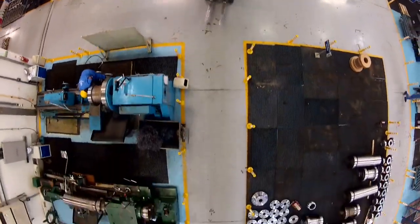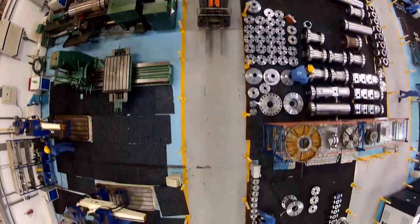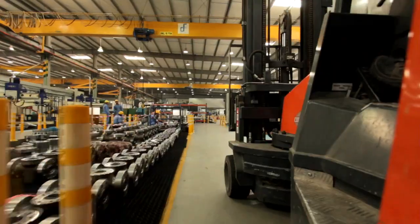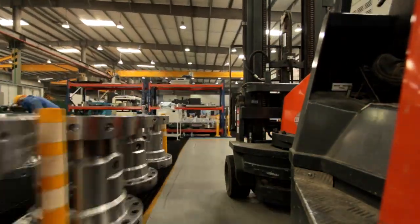Our modern facilities in Doha's new industrial area can produce more than 150 well heads and Christmas trees, as well as 800 valves and bulk piping and fittings.